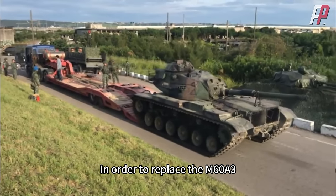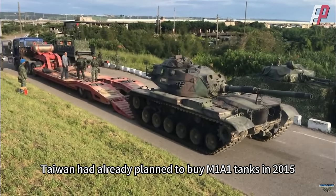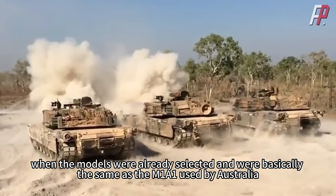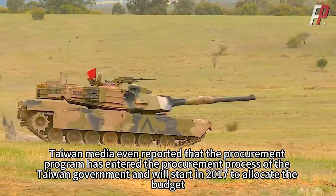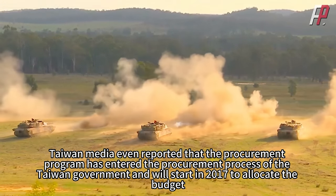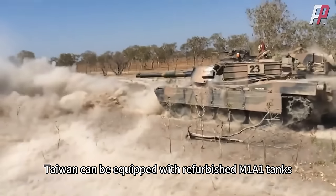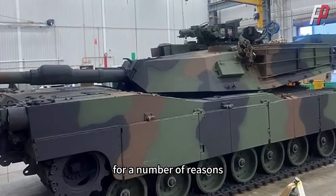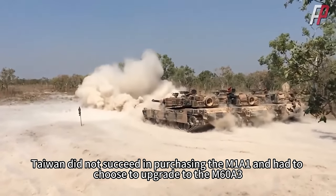In order to replace the M60A3, Taiwan had already planned to buy M1A1 tanks in 2015. The models were already selected and were basically the same as the M1A1 used by Australia. Taiwan media even reported that the procurement program had entered the government procurement process and would start allocating budget in 2017, with Taiwan equipped with refurbished M1A1 tanks by 2020. But in the end, for a number of reasons, Taiwan did not succeed in purchasing the M1A1 and had to choose to upgrade the M60A3.